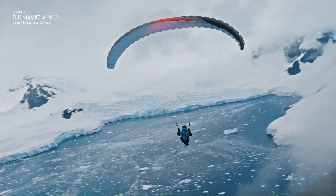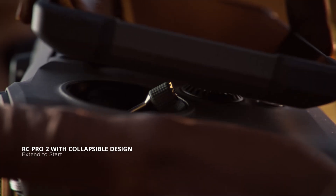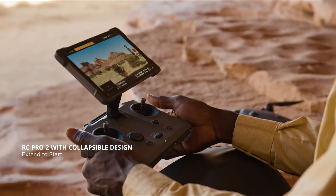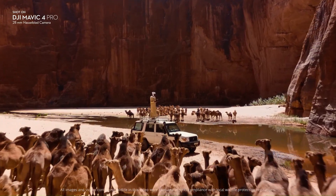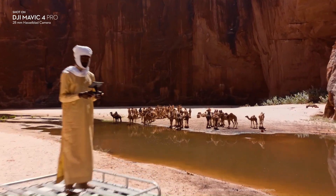Advanced omnidirectional obstacle sensing paired with refined APAS algorithms allows for intelligent route adjustment in complex environments — a valuable feature for aerial inspections and urban filming.